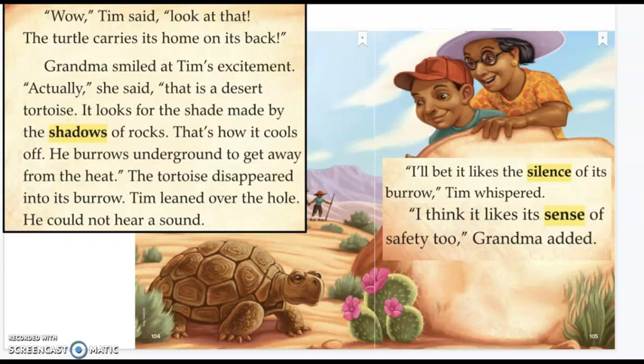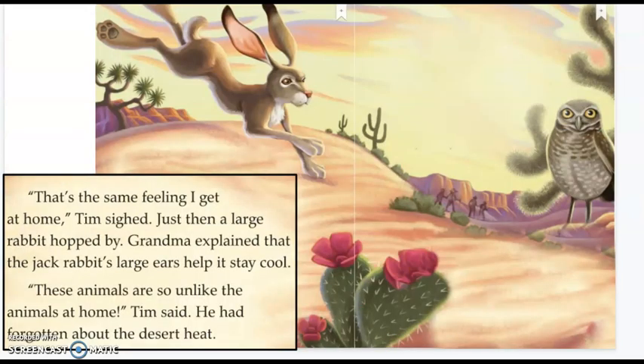Also, this page made sure to point out that this is not a turtle — this is a tortoise. Grandma and Tim continued to talk about the feeling that the tortoise has in its burrow, the silence and the safety.